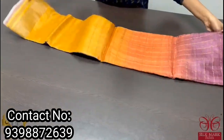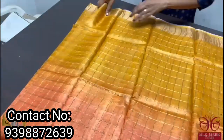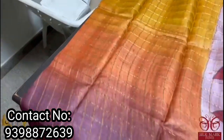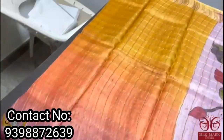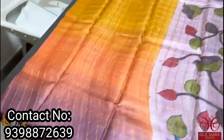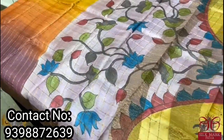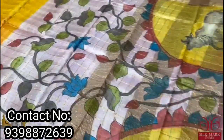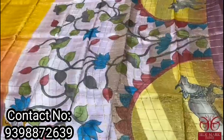Beautiful checks pattern with shaded color varieties in the body — multiple colors mainly shades of yellow, dark mango shade yellow, rustic orange, and burgundy, beautifully shaded in a horizontal way with zari borders. The pallu of the sari is completely hand-painted on a beautiful purple light lavender shade, with pichuai cows and lotuses on both sides. The same color is used for the blouse piece as well — hand-painted pichuai concept.